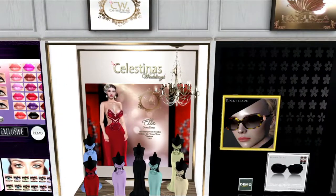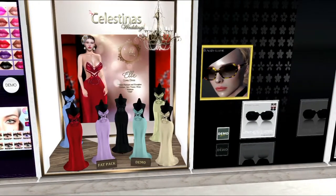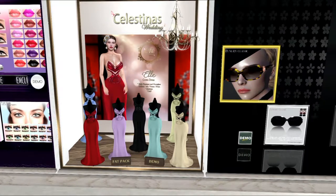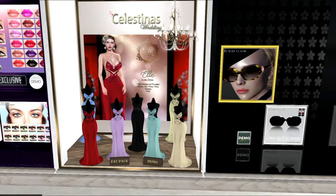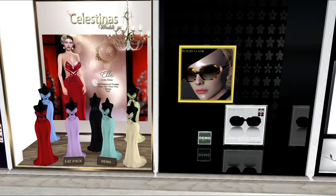This next set is from Celestina's Weddings, and these are formal gowns. I'm assuming that they can either be worn as a formal or as bridesmaid dresses. They come in multiple colors. I love some of those colors — the violet, the spring blue, the aqua color, and even the red. Very, very nice. Those are really pretty.